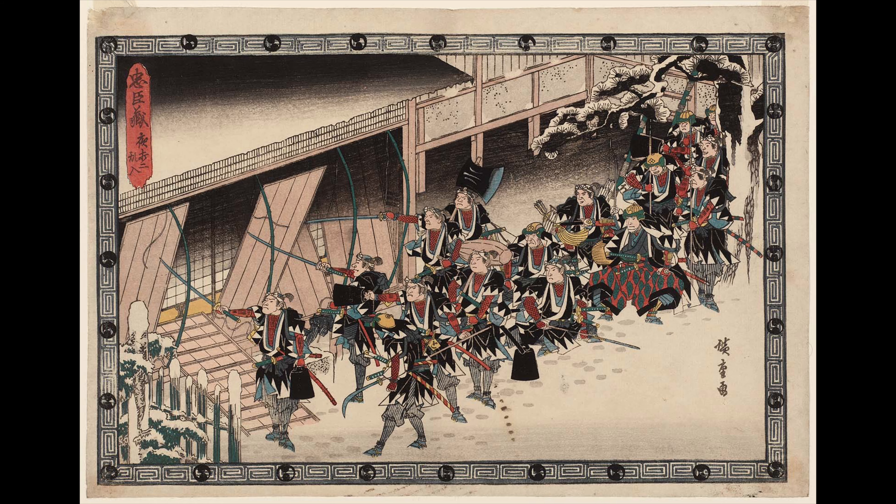Many Hiroshige prints captured scenes of famous plays as if you were inside the theater. Kabuki actors dressed as brave samurai, swords drawn, act out one of the final scenes of Japan's most famous play, Chushingura, the treasury of loyal retainers. Based on a true story of revenge, it's often performed at New Year's. It's an exciting story of loyalty, perseverance, and good triumphing over evil.